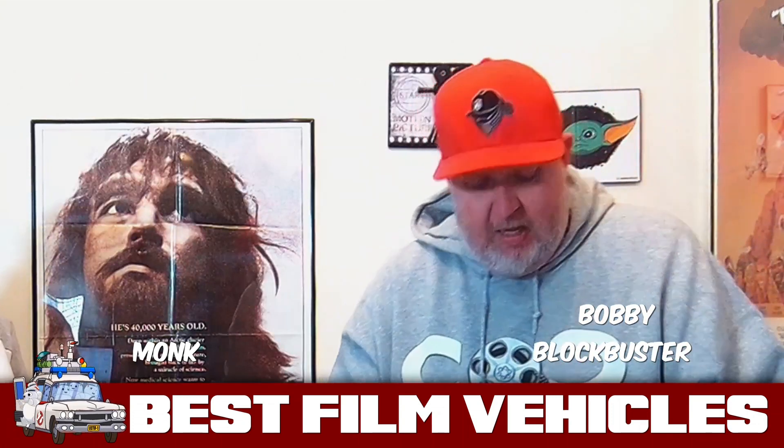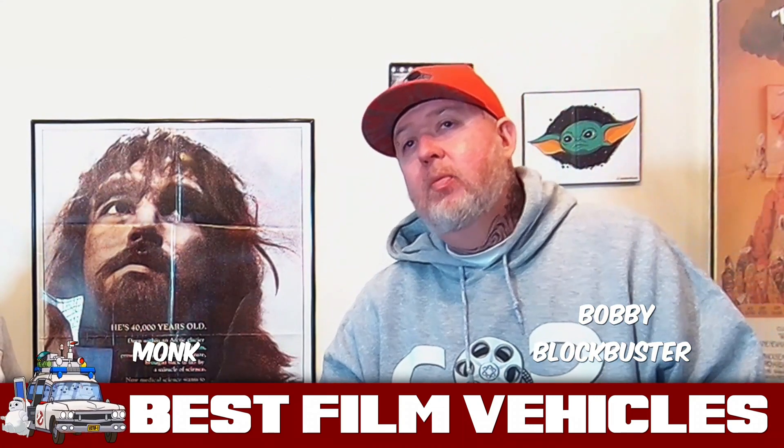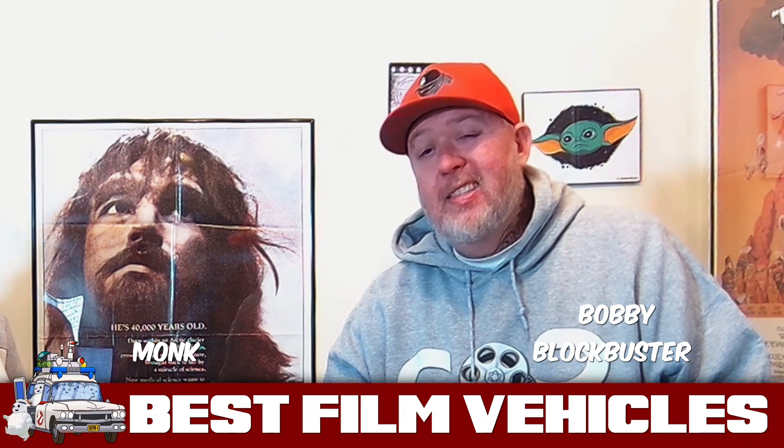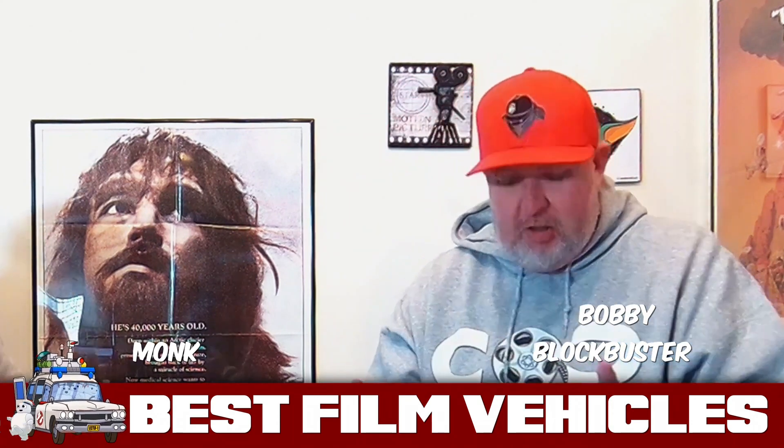My next car is none other than the DMC DeLorean from Back to the Future, 1985. And before I get into what this car brings to this movie, the DMC DeLorean is cool as fuck just because it exists. It's one of the coolest model cars that I've ever seen.